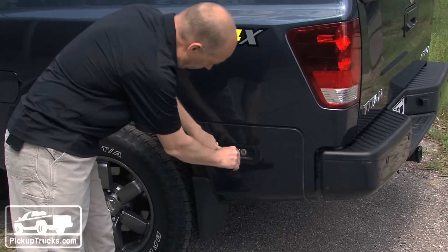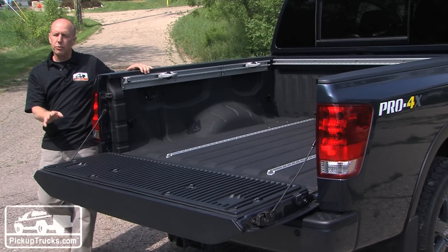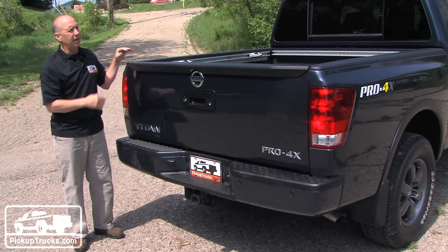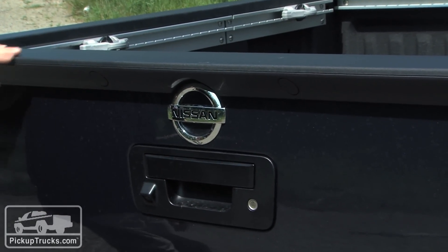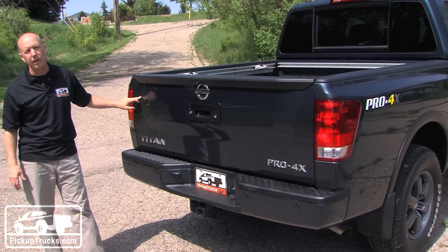They also have a very cool storage compartment right here in the rear quarter panel. The rear tailgate is fully strutted so it's easy up and down, and new for 2013 is a wind diffuser on the top of the tailgate to improve fuel economy, along with a unique design on the tailgate as well.